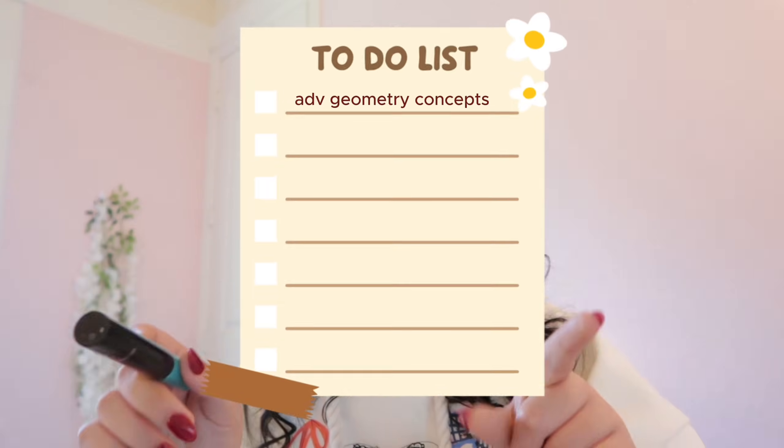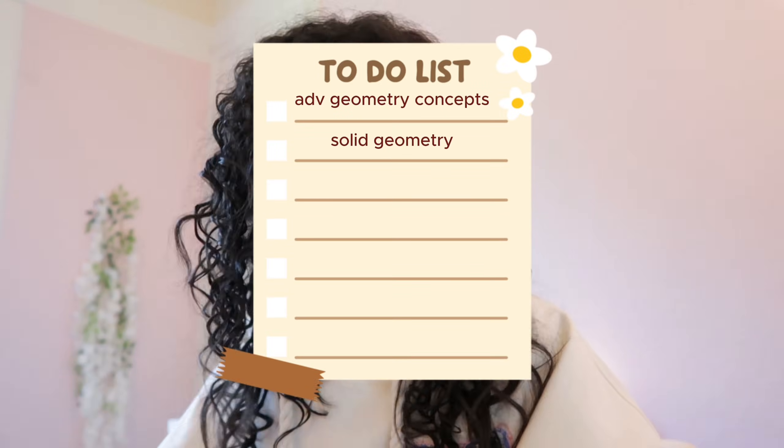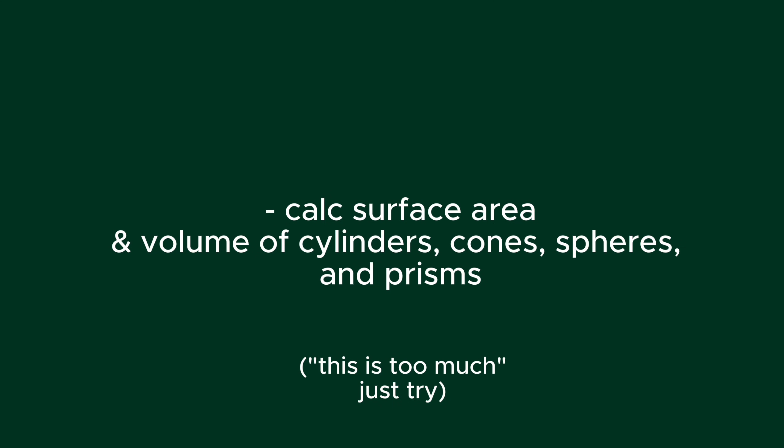A lot of these things can be learned in less than 10 minutes. Next is solid geometry — being able to calculate the surface area and volume of cylinders, cones, spheres, and prisms.